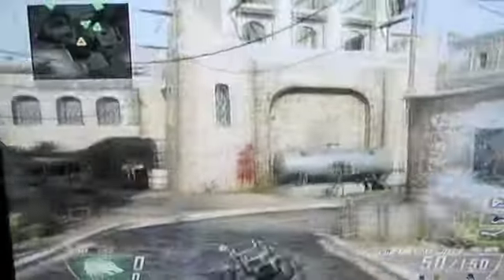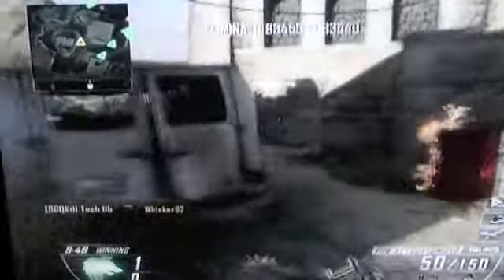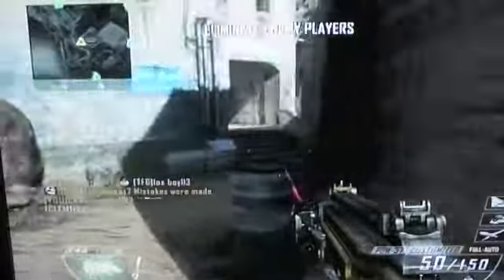Hey, what is up everyone, it's Bookhouse24 here. Today I'm bringing you a video with some information about Call of Duty Ghosts. If you haven't watched the trailer, go ahead into the description and click the link.